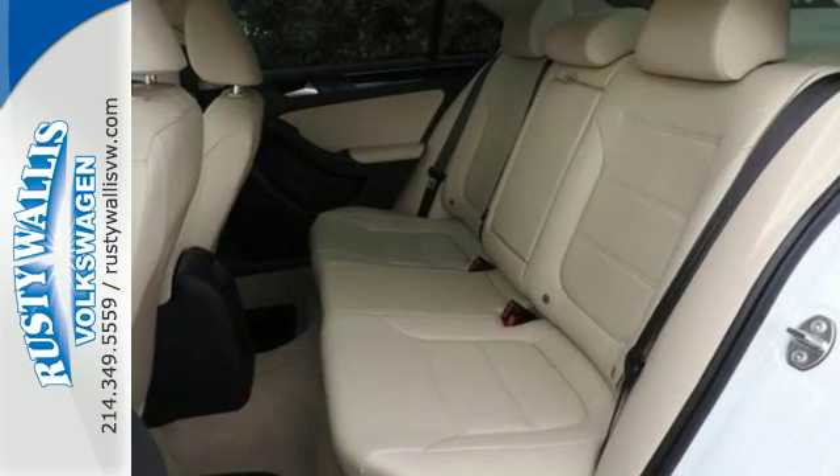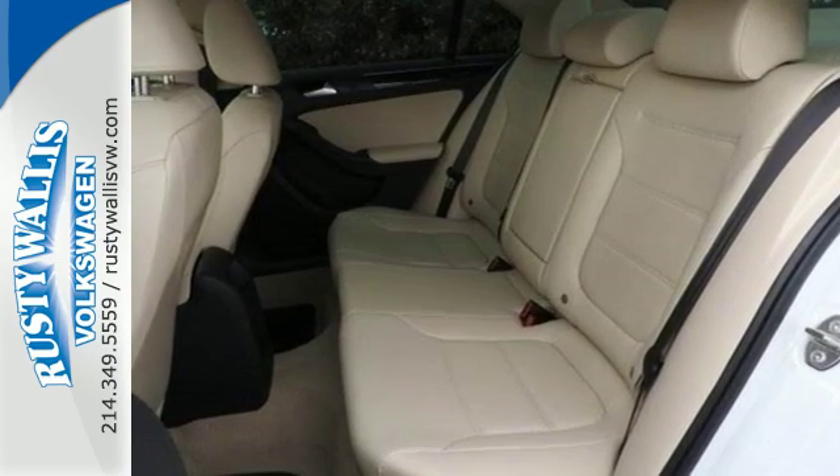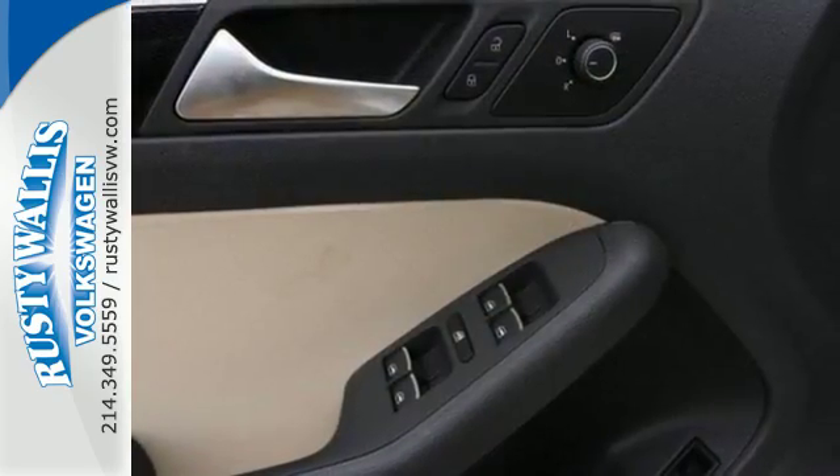And that's not the only thing that lasts. The fuel efficiency of this Jetta allows you to keep going and going.